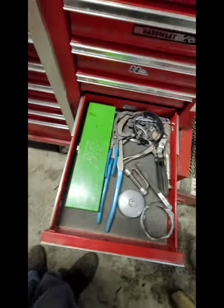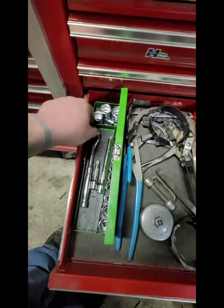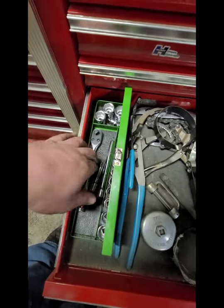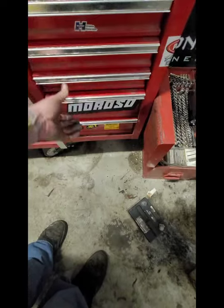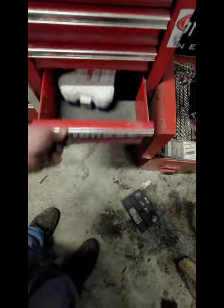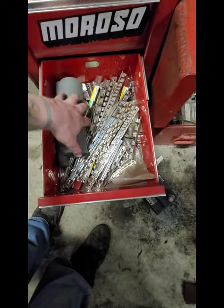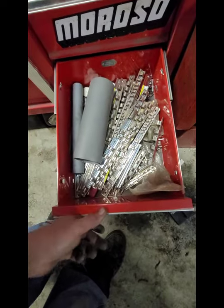Here's a service drawer. I got an SK ratchet and sockets - my buddy owed me some money so he gave me that for it. Hole saws and socket rails, gasket material, paraffin wax for stuck bolts.